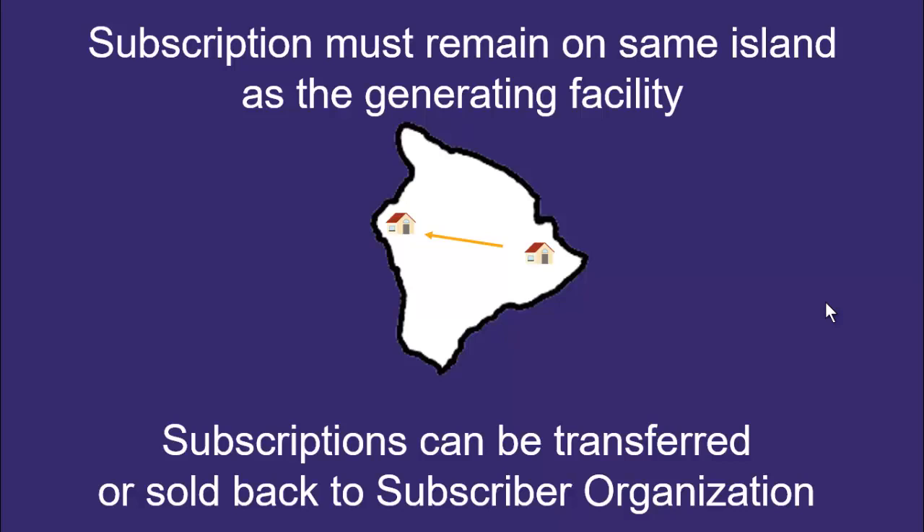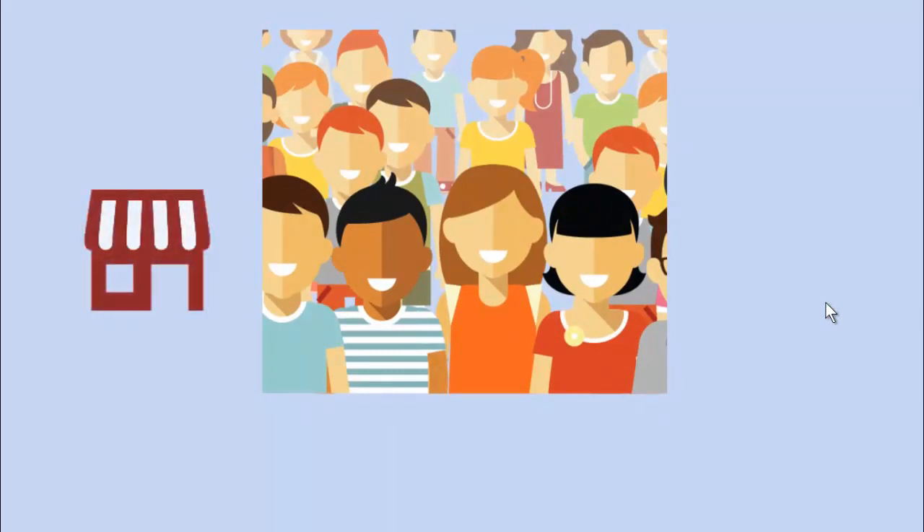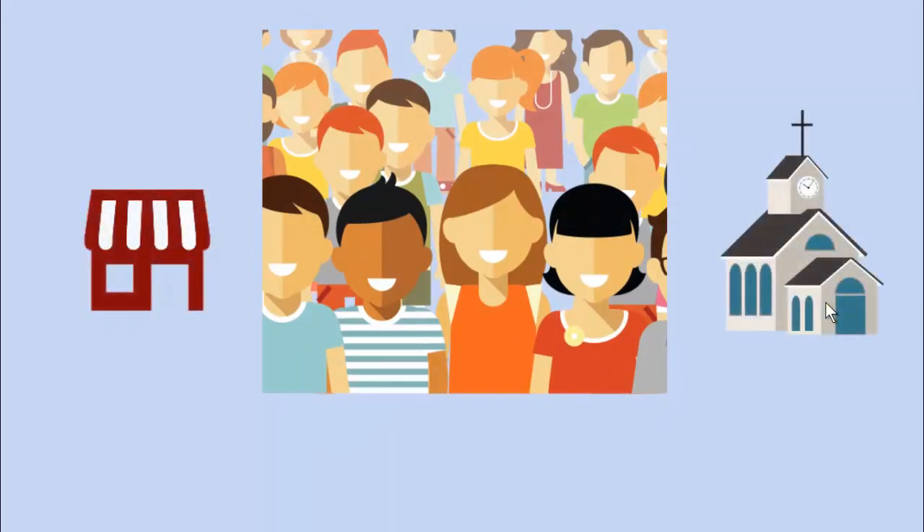Hawaiian Electric expects that subscriber organizations will be selected and ready to recruit customers in 2022. The program particularly aims to make Shared Solar available to customers with low to moderate incomes, and to organizations and small businesses that can't put solar on a roof they own.